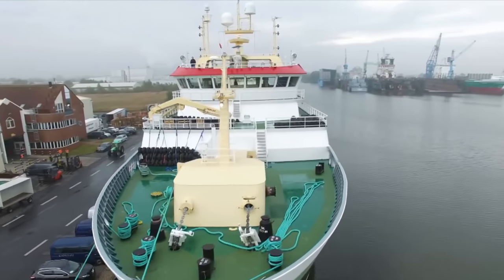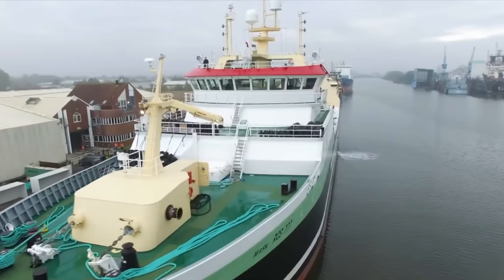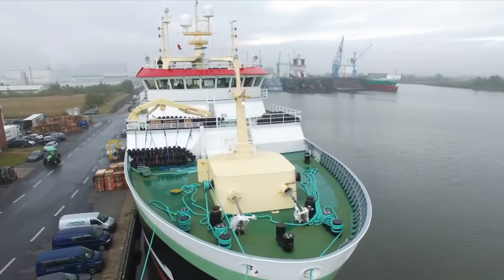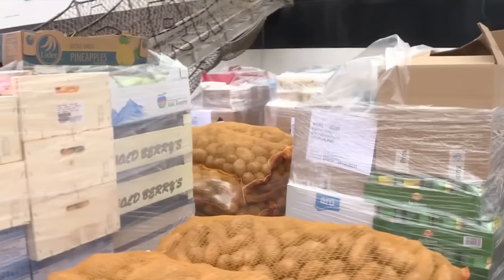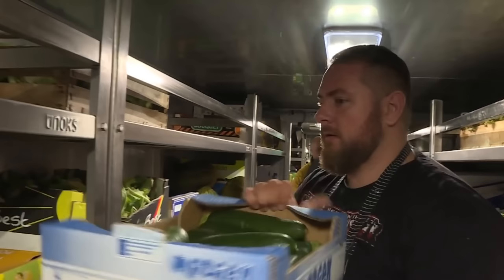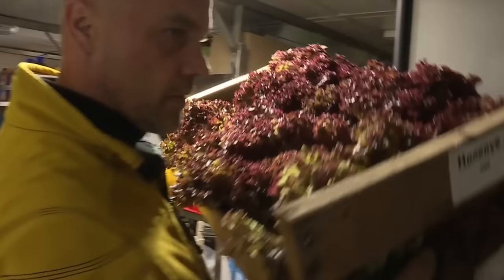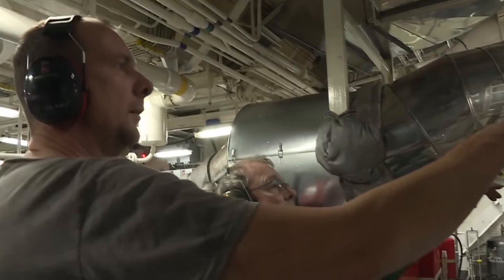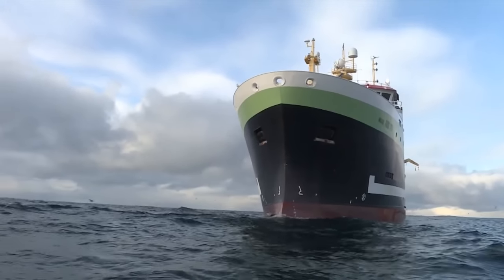The ocean trawler Mark is docked quietly at Bremerhaven Fishing Port in Germany. As Germany's most advanced ocean trawler, it measures 100 meters long and 16 meters wide. Workers are now loading tons of food into the cabins, which will sustain the crew for the next several weeks. Vitamin replenishment is essential, so a substantial amount of fruits and vegetables will be stored on board. Meanwhile, technicians carefully inspect the engine room. This voyage will span a distance of 2,000 nautical miles.